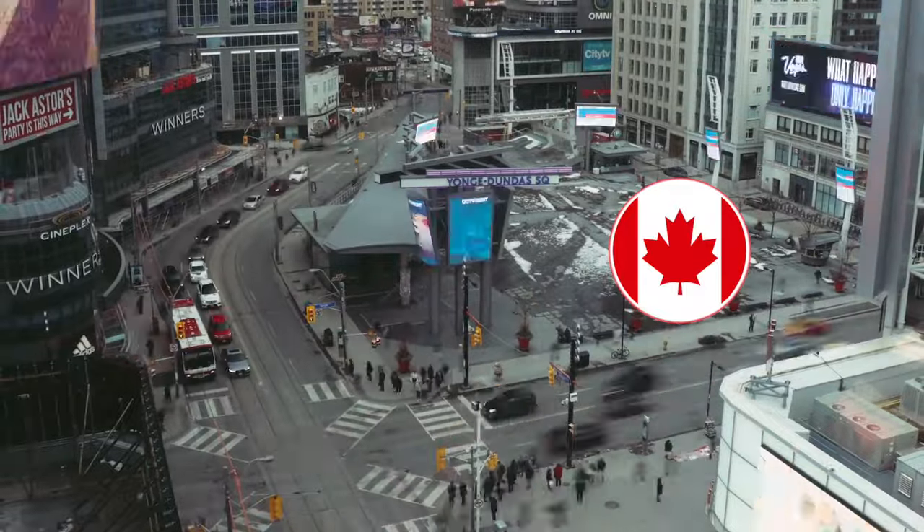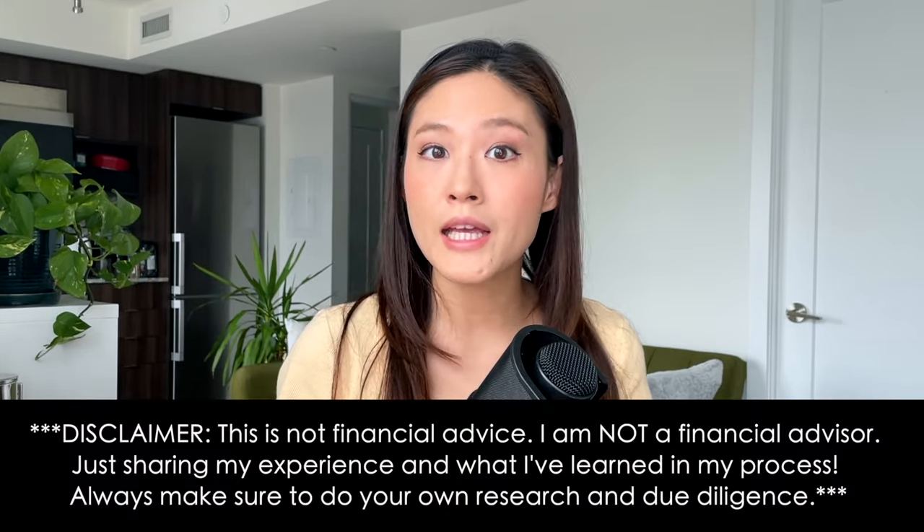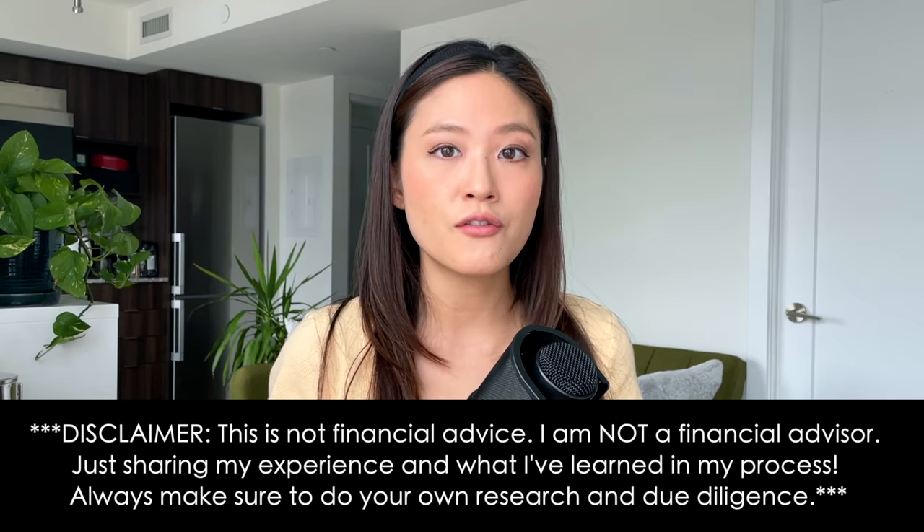Hi guys and welcome back to another video. You might be planning to buy a home in Canada pretty soon and have heard about this thing called the HBP or the Home Buyer's Plan and are wondering what it's actually about. Before I bought my first home in Toronto earlier this year I also heard great things about the HBP, and I found it very useful in the process of buying my first home.